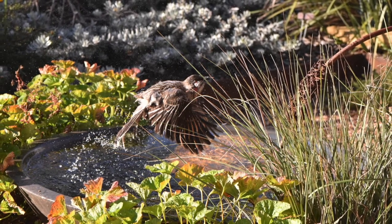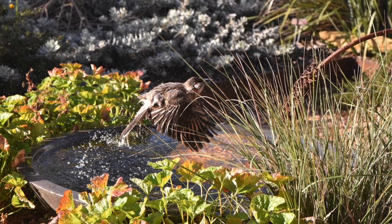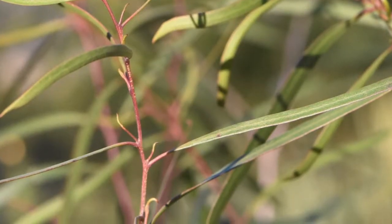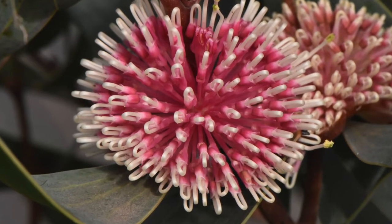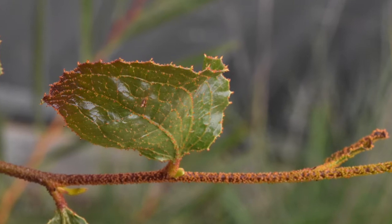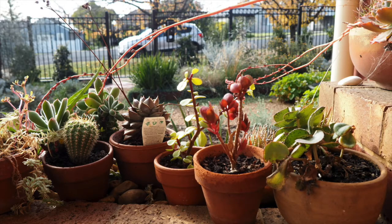We've concentrated on ensuring there is a wide diversity of different plants in the garden — lots of grasses, ground covers, shrubs of different sizes, and flowering vines.